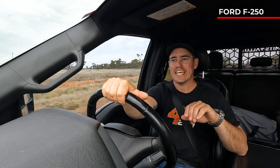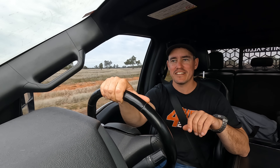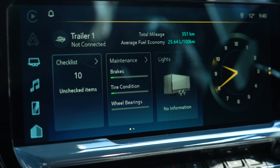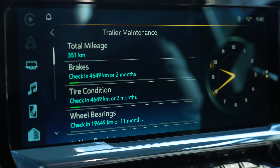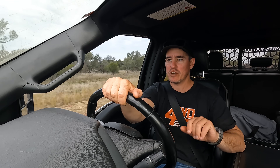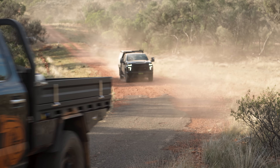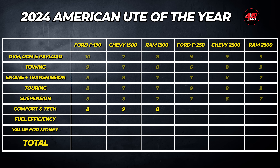One thing I've been really blown away by across all of these American utes is the sheer amount of features they have. I've got a 200 Series which is a flasher VX model, and it doesn't even have a quarter of the features and luxuries these American vehicles have. There are so many buttons and features you nearly need a university degree just to learn how everything works. I am literally getting a butt massage right now — the seat is kneading out the hams, which is unreal. But the steering box in the Ram 2500 is wild.